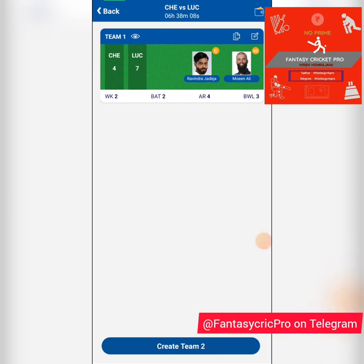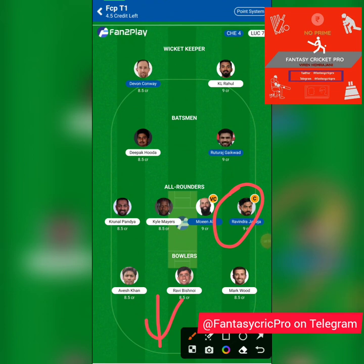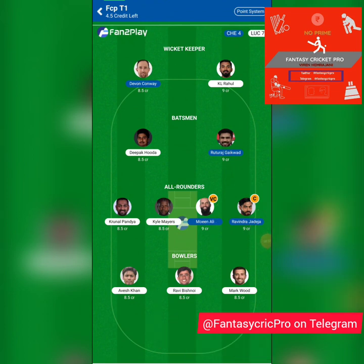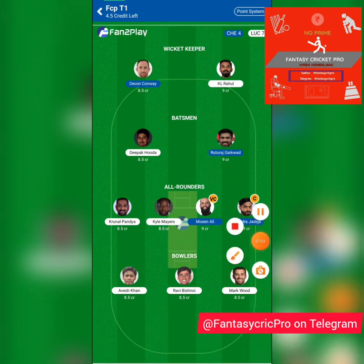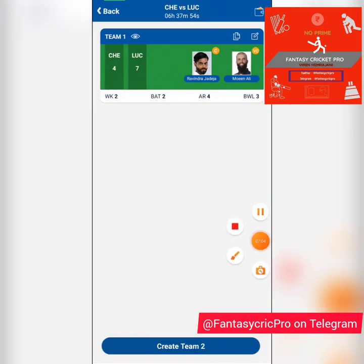Now let's look at the Exchange22 options for this game. Before we do that, a small prediction for fun: how many runs do you think Jadeja will score in this game? No giveaway here, just want to hear your thoughts. Yesterday's giveaway winner was declared on Twitter — Priyanshu Singh — and we'll do another giveaway soon.